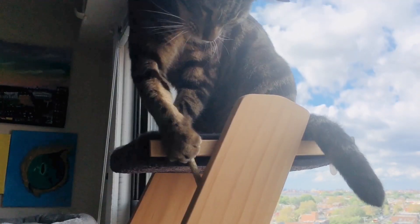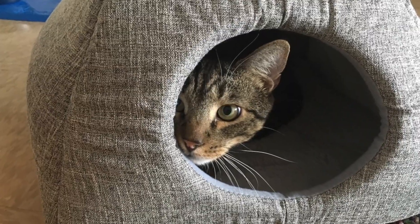Hey friends, it's Jess and Jericho. To keep cats entertained, we need to provide mental stimulation and enrichment. Cats need to play, hunt, climb, scratch, perch, hide, and rest — these are all natural behaviors, so we need to provide all of this enrichment and mental stimulation to keep our cats entertained indoors.